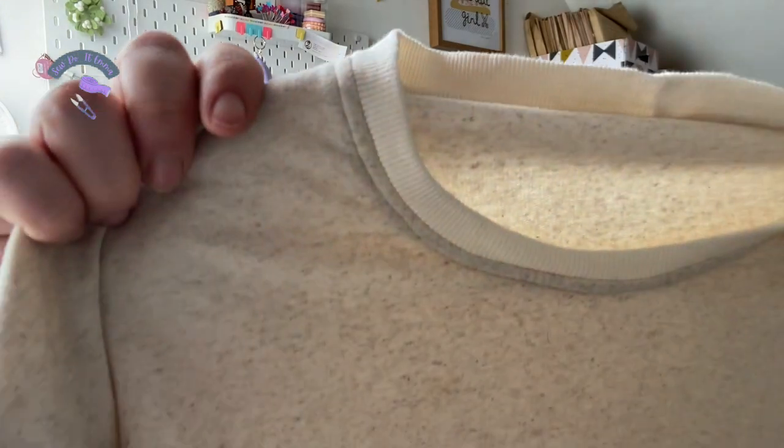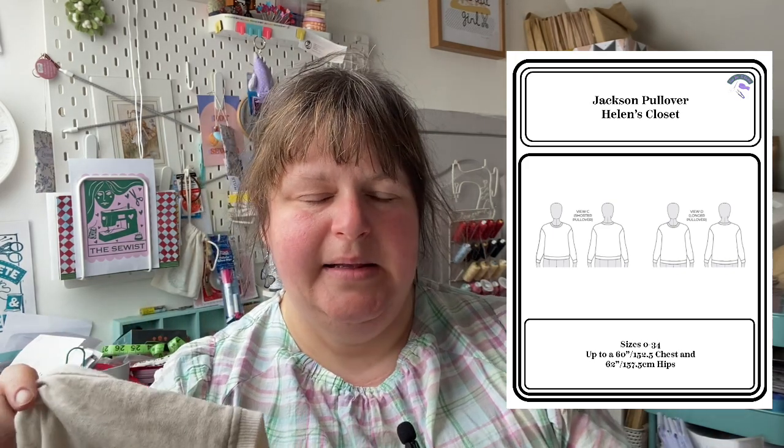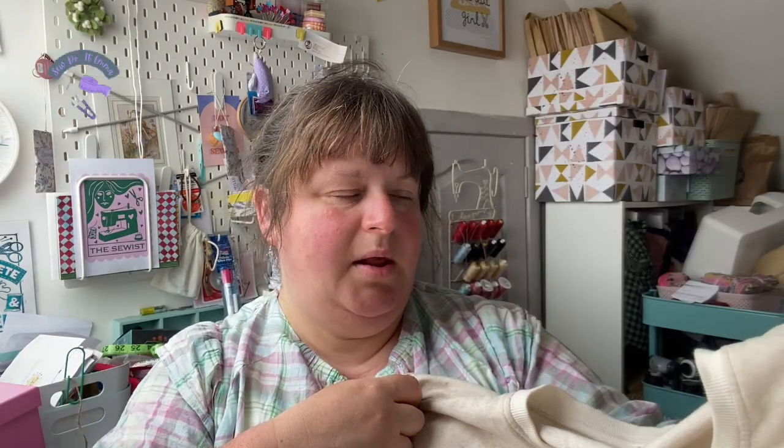I might even try to dye it — I do like this color though. The Jackson Pullover is a pattern by Helen's Closet and it comes in two size ranges: I think it's a zero to 22 and then a 12 to 34, and it's unisex as well. So yeah, it's a really good versatile pattern.